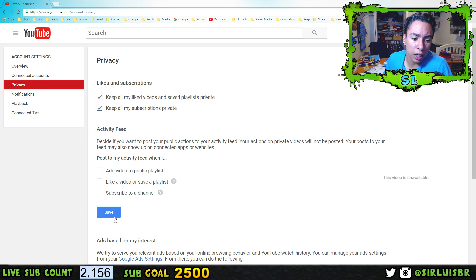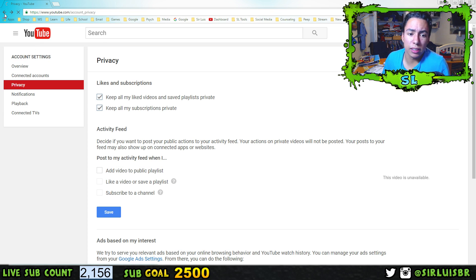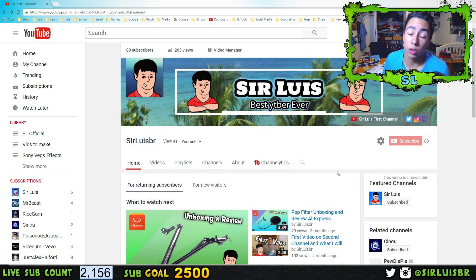Make sure those are enabled, because if they aren't private, it will show your activity feed. Just make sure those are checked and save. It's really simple, really easy, and really important so people don't know what channels you subscribe to or what videos you've liked. Thank you guys for 2,000 subscribers — you guys are awesome, 2,500 is the next goal. Thank you so much, have a good evening, morning, or afternoon whenever you're watching this — catch you guys later!